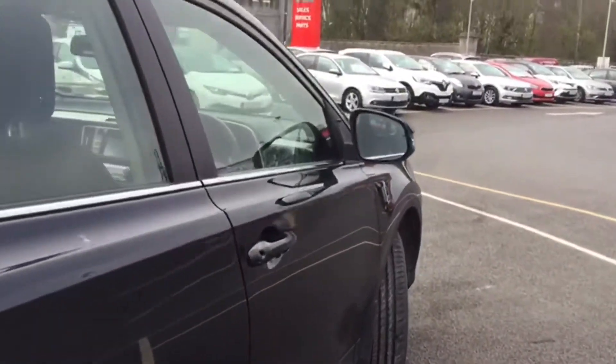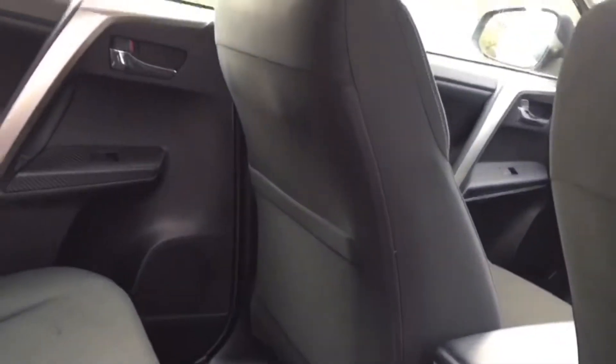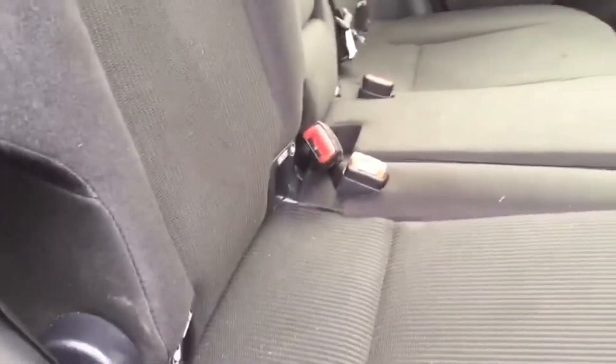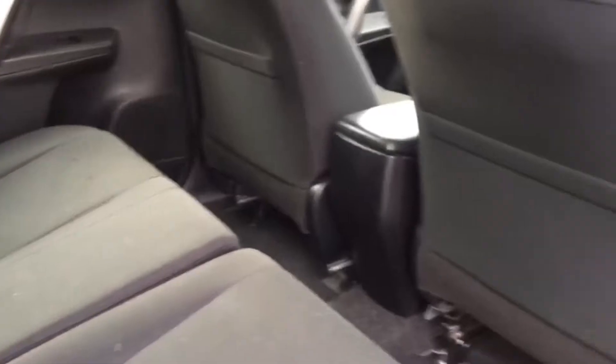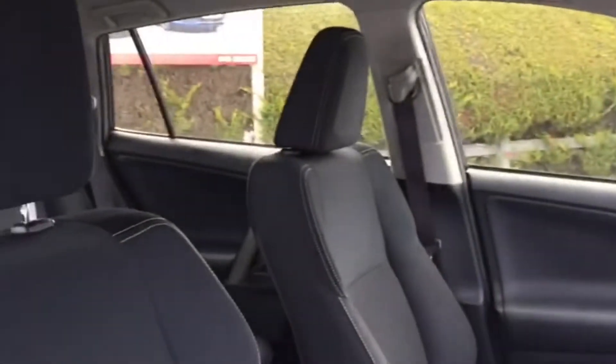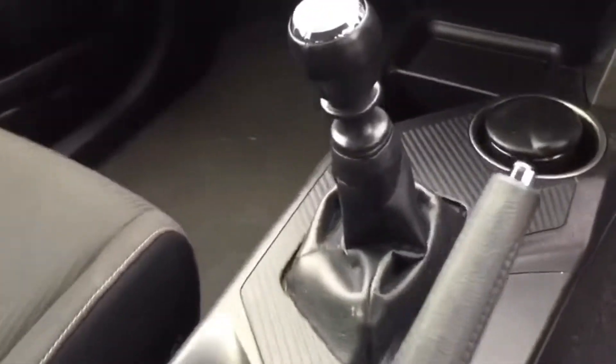This Jeep is like new, and that also goes for the inside. You've got your isofix seats, lots of legroom, and your electric windows in the rear. In the front you've got your centre armrest.